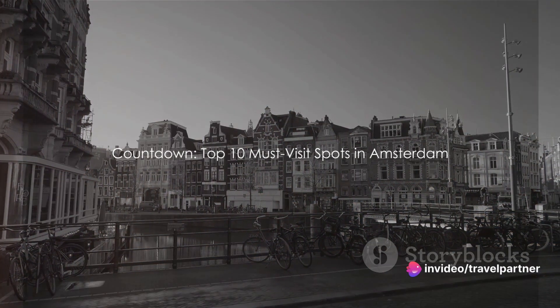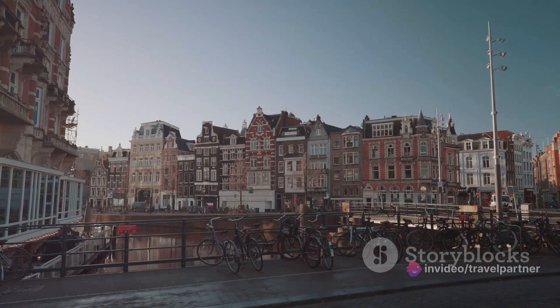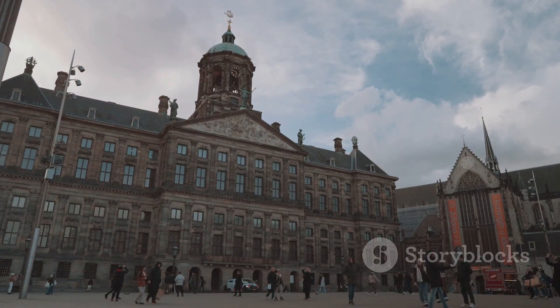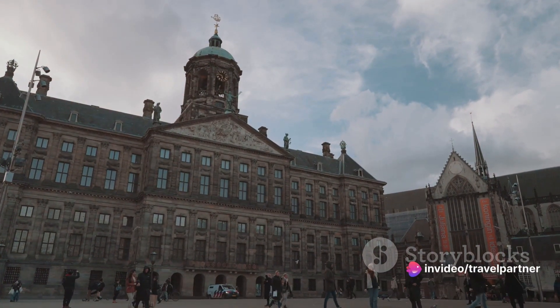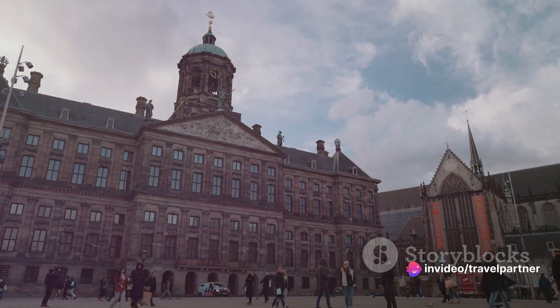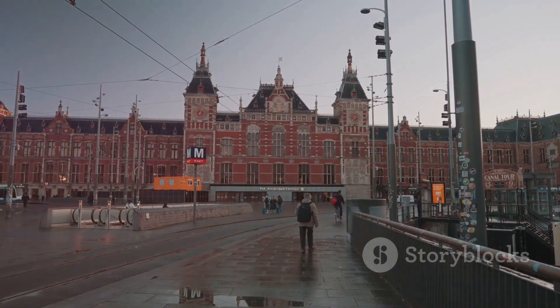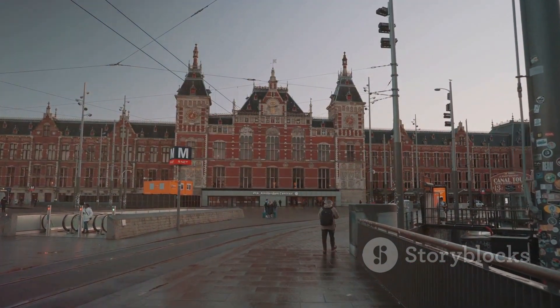Today, we're about to embark on an exciting virtual journey — a countdown of the top 10 must-visit spots in this enthralling city. From royal palaces to charming neighborhoods, from world-renowned museums to exciting experiences, each place holds a unique charm, a different facet of Amsterdam's vibrant personality. This journey promises to be as diverse and exciting as Amsterdam itself.